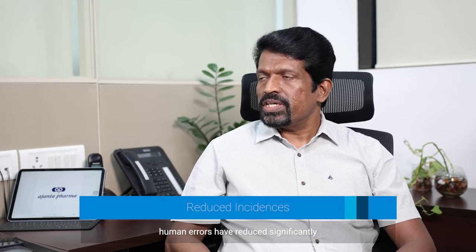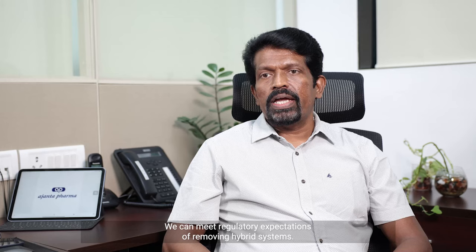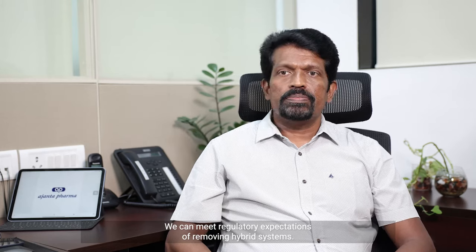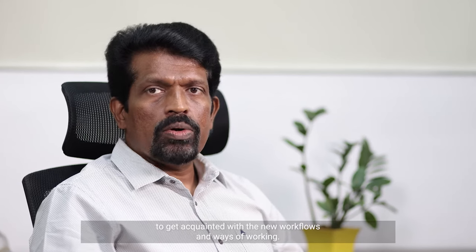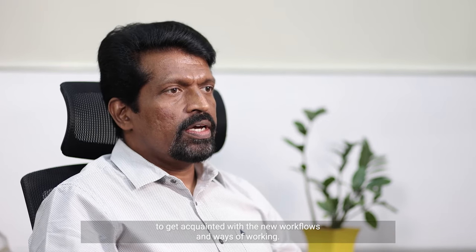Our incidences due to unintentional human errors have reduced significantly after the elimination of manual transcription. We can now meet regulatory expectations of removing hybrid systems. Every change is a challenge and a learning opportunity — we also faced initial challenges where users were required to get acquainted with the new workflows and ways of working.